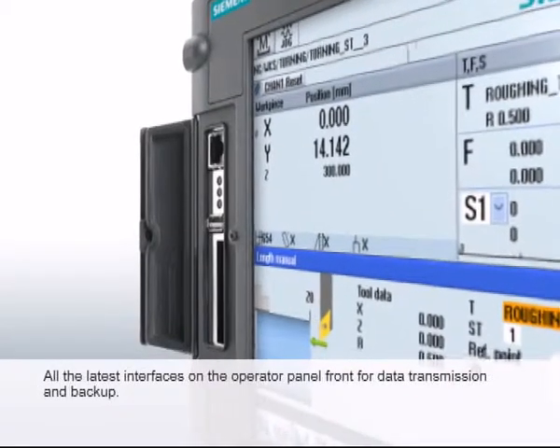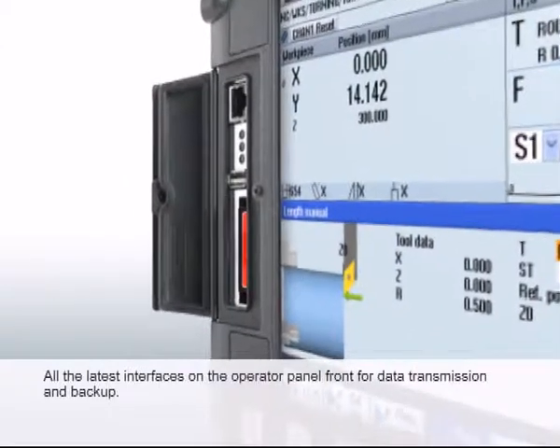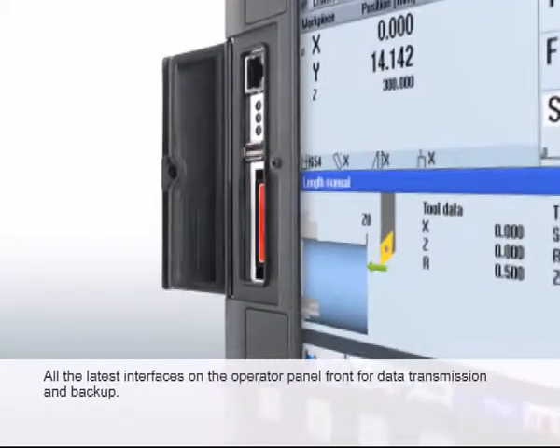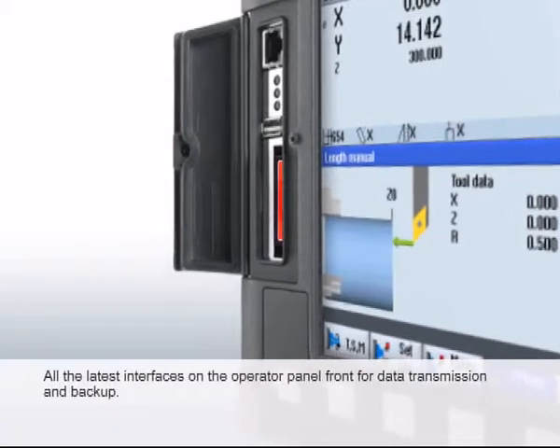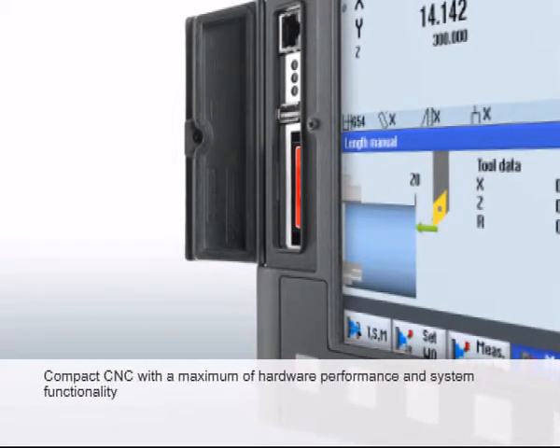Simple data transmission and backup thanks to USB and CF card interfaces on the operator panel front. An Ethernet interface allows direct connection of the PC to the CNC without any networking knowledge.